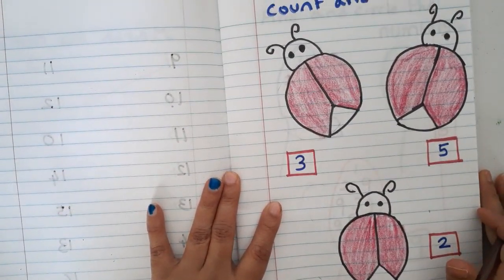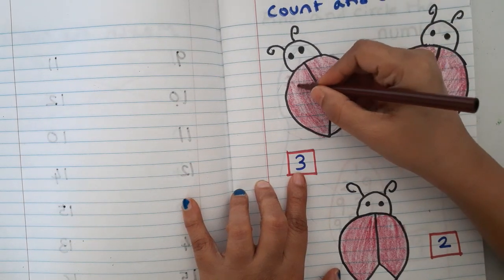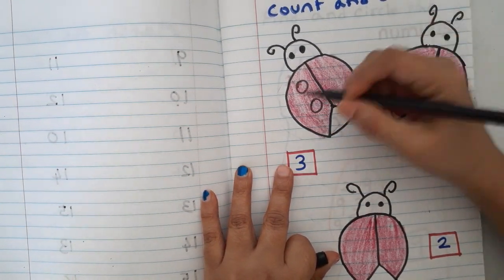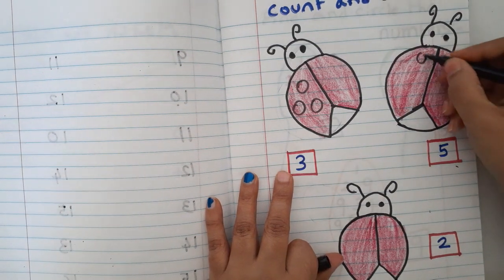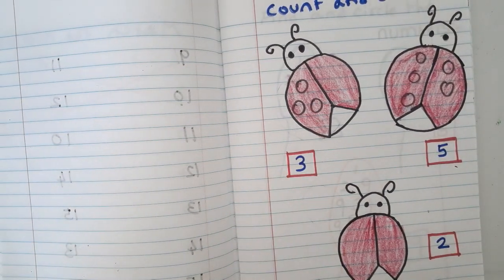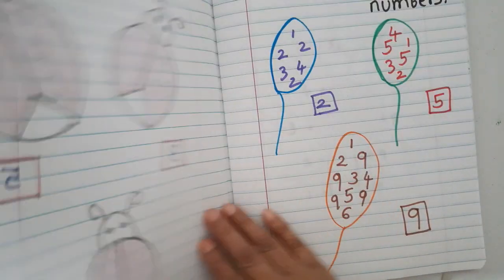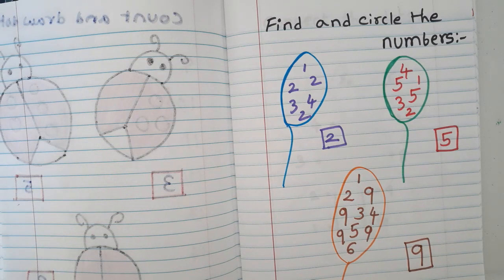Another worksheet is 'count and draw dots.' I have drawn a ladybug and given a number. For example, number three — they draw three dots on the ladybug: one, two, three. For number five — one, two, three, four, five. This is an attractive way to practice counting.